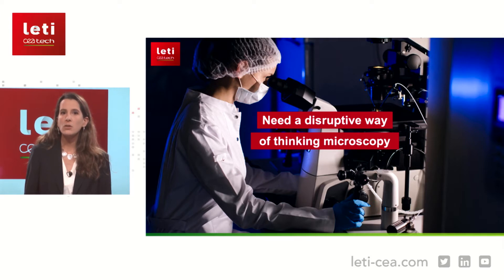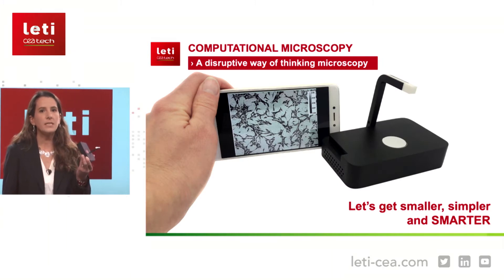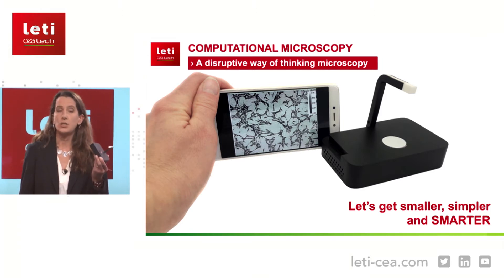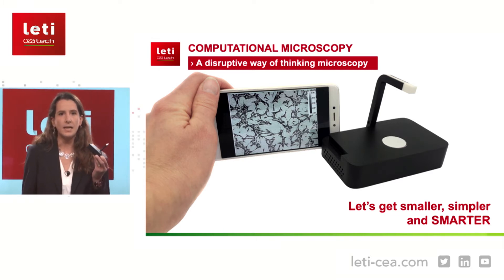At CEA-Leti, we are convinced that a disruptive way of thinking about microscopy can be developed, and we have been working for more than 10 years on computational microscopy. We have designed a microscope that is small enough to be put directly in an incubator. We have conceived a system that is very simple and easy to use without any optical adjustment. And we imagine a smart microscope that will guide the user towards the biological events of interest — a dream that comes true thanks to local data processing and artificial intelligence.